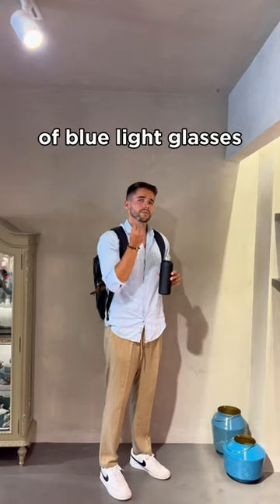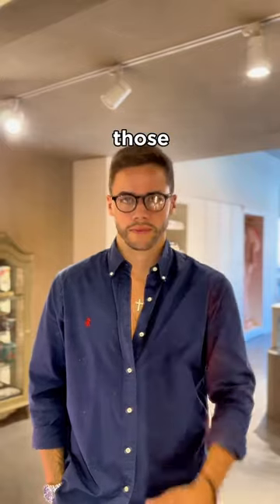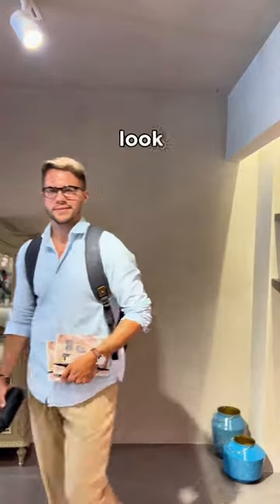Number three, you gotta grab a pair of blue light glasses. You'll be spending so much time staring at screens, so it's important to keep those eyes safe. Now go get those top marks and look cool doing it.